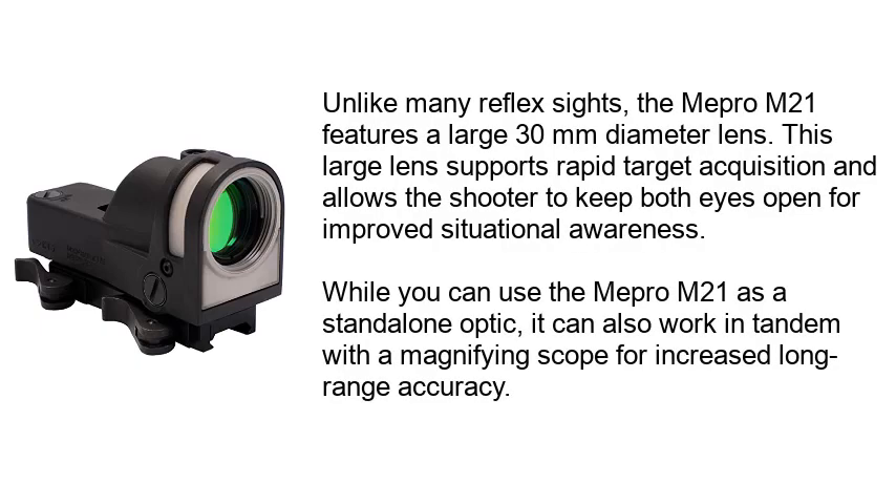Unlike many reflex sights, the Mepro M21 features a large 30mm diameter lens. This large lens supports rapid target acquisition and allows the shooter to keep both eyes open for improved situational awareness. While you can use the Mepro M21 as a standalone optic, it can also work in tandem with a magnifying scope for increased long-range accuracy.